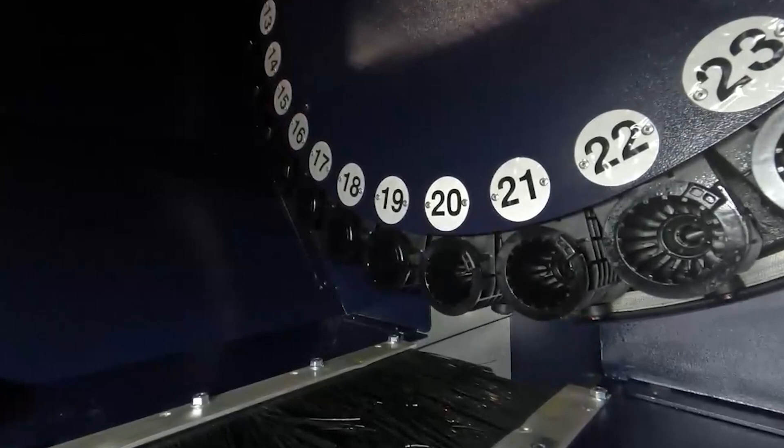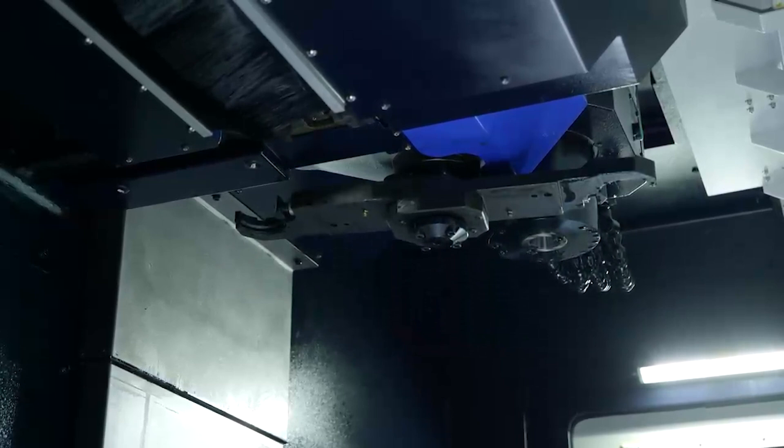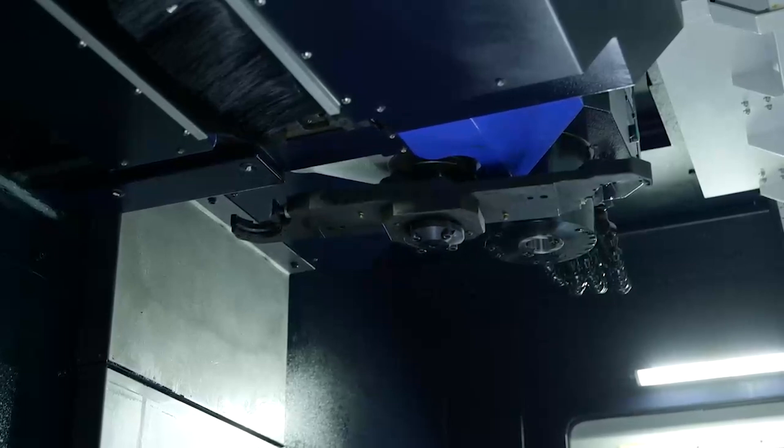As you can see, loading components on the machine is easy because the table comes all the way to the front of the machine, and you can get easy access with an overhead crane if needed. You've got the slow speed and high speed tool change function, so you can control the speed of the tool change if you're using a delicate tool such as a Renishaw probe. You can slow the tool change down, or if you're using small tools you can put in a really fast tool change.